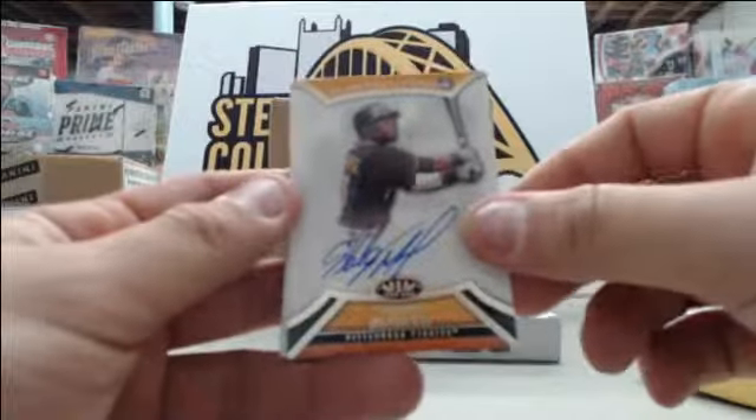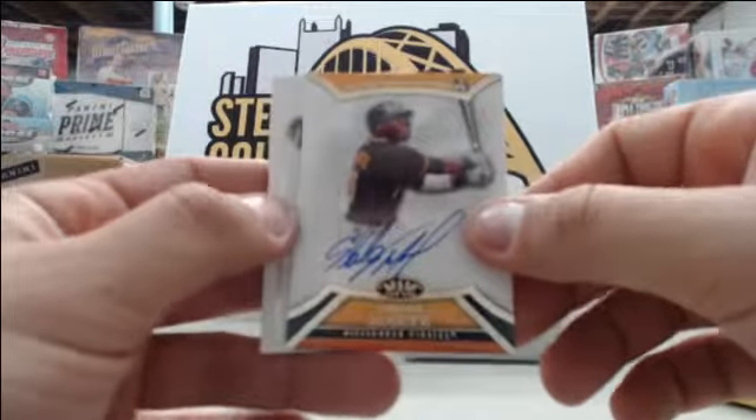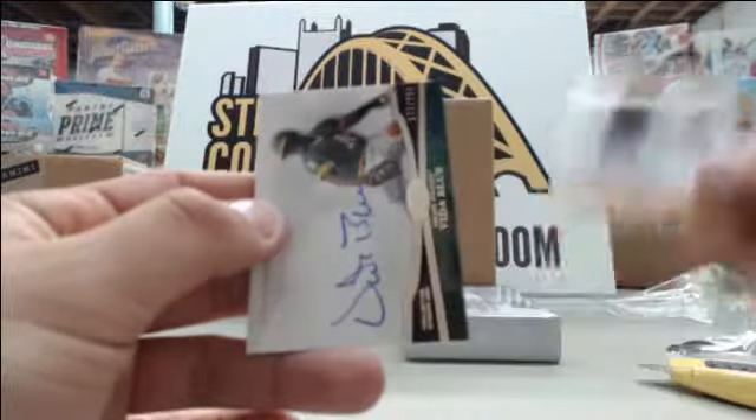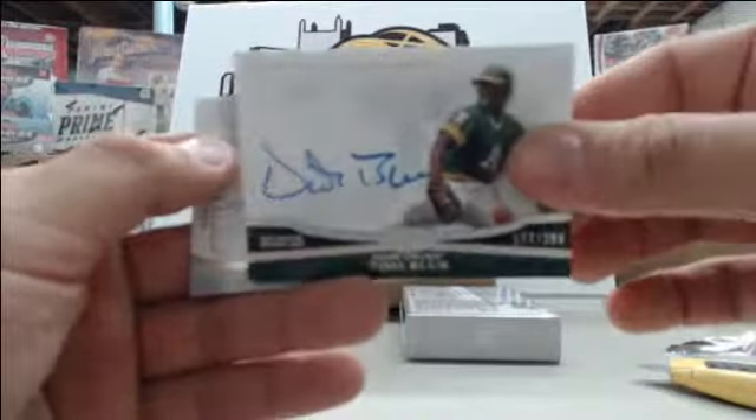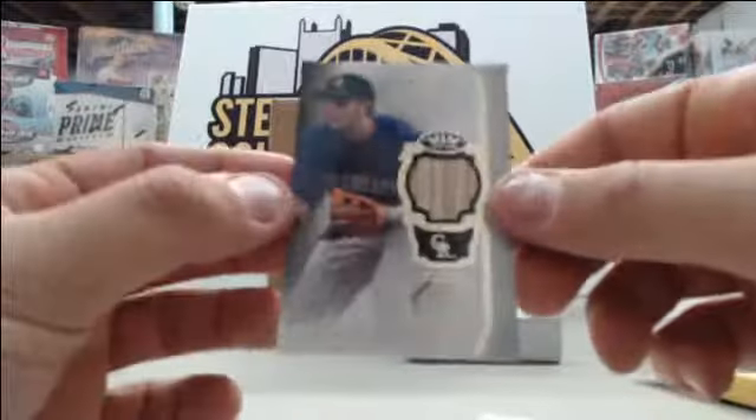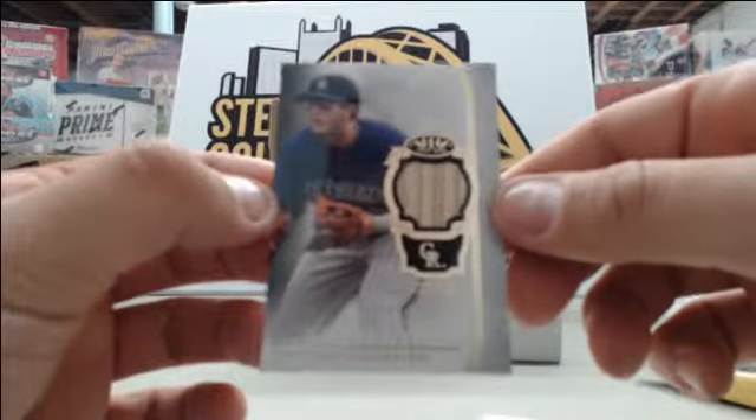Starting off the next box we have Starling Marte number to 399, Vida Blue number to 299, and the last card is Troy Tulowitzki bat card number to 399.